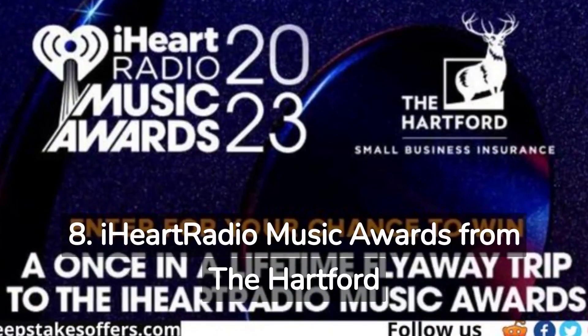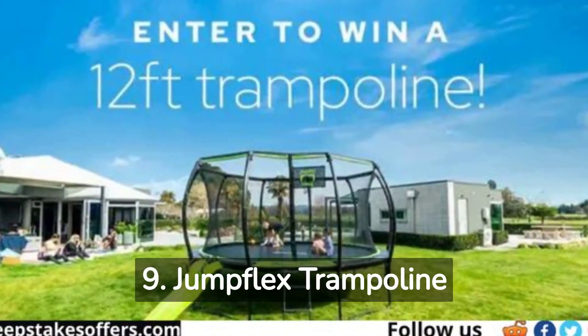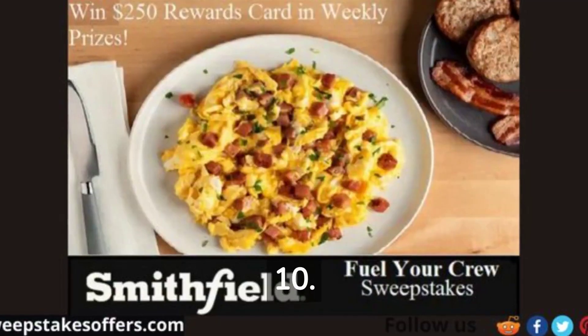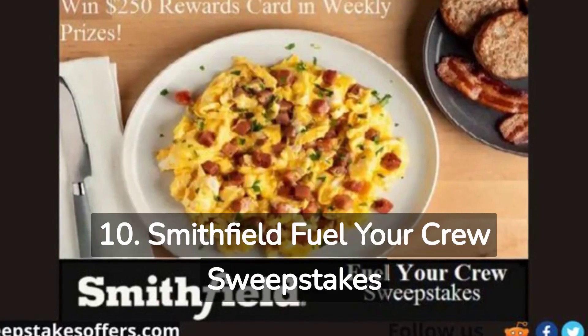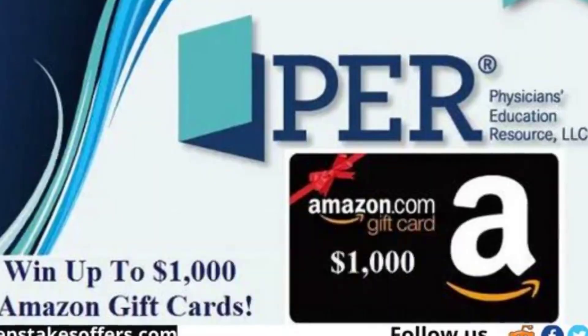8. iHeartRadio Music Awards from the Hartford Sweepstakes. 9. Jump Flex Trampoline Giveaway. 10. Smithfield Fuel Your Crew Sweepstakes. 11. INGO Oncology Event Sweepstakes.